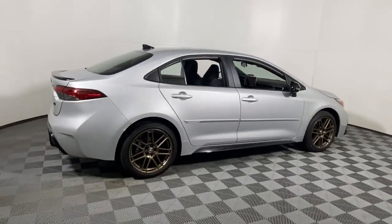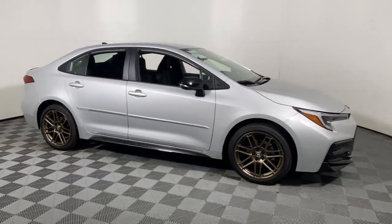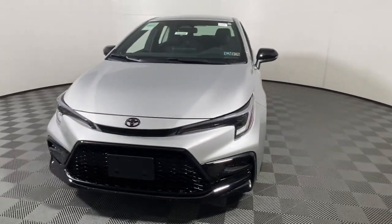Enjoy the view of this 2024 Toyota Corolla. This iconic Toyota Corolla prioritizes safety, reliability, and efficiency while also delivering striking looks.